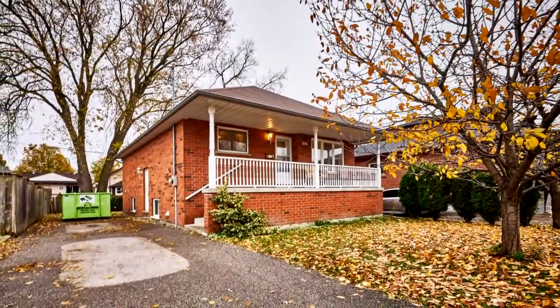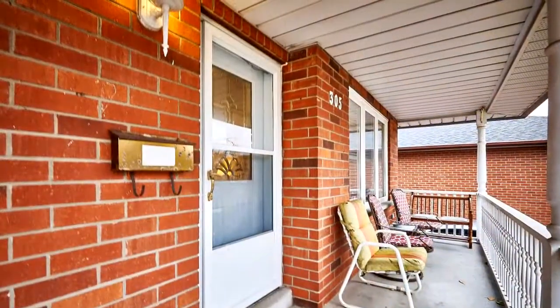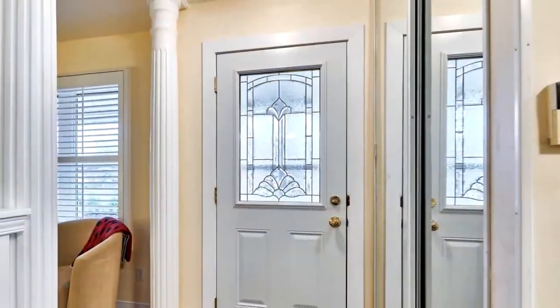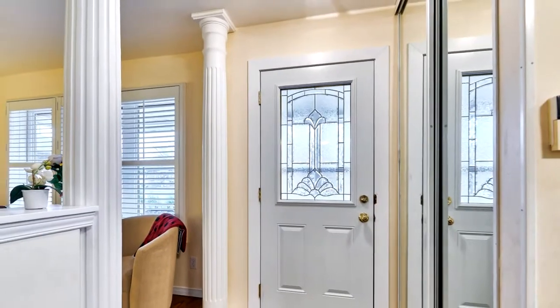Welcome to 305 Olive Avenue in Oshawa. This beautiful 1997 custom-built brick bungalow located in Oshawa comes with three plus two bedrooms, two baths, and two kitchens. Open concept upstairs and down.